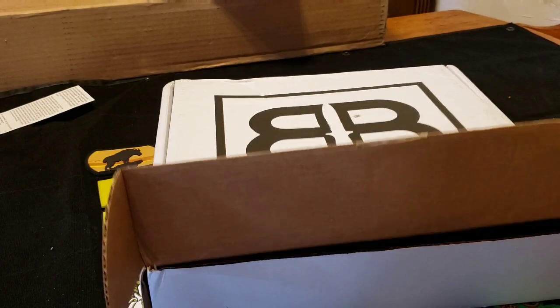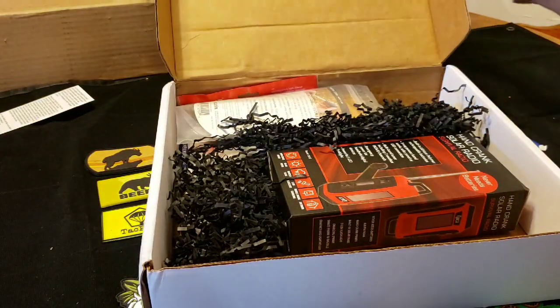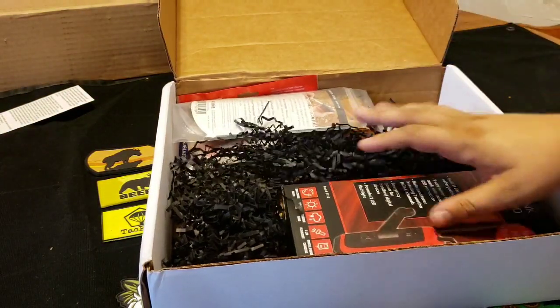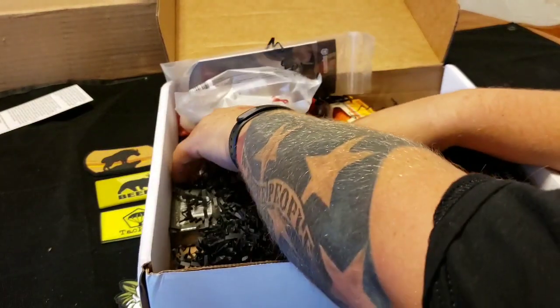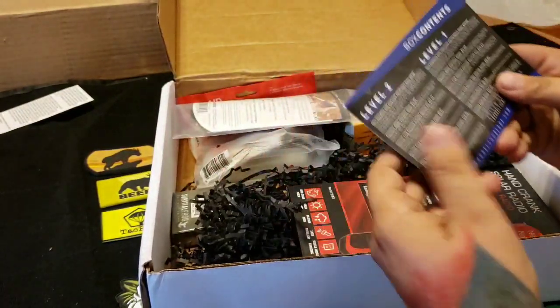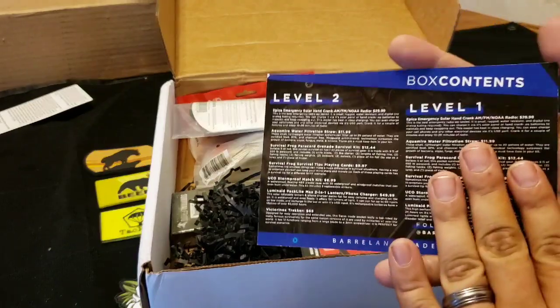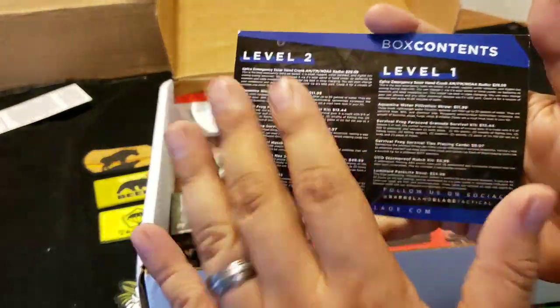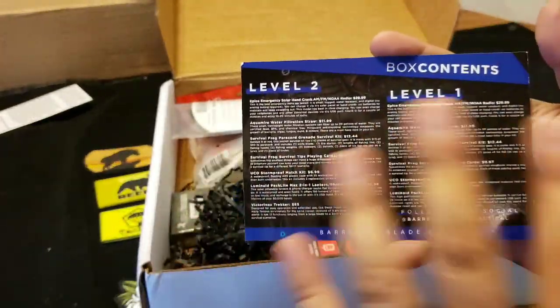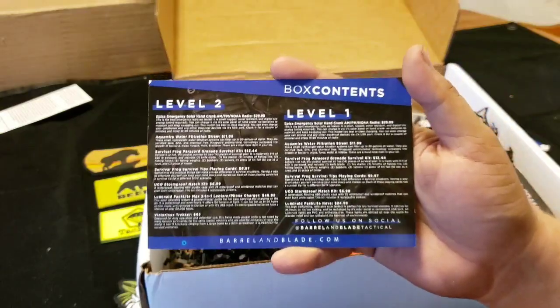Alright, so open up the box — this is what we're going to see. Looks like a lot of items in this month's box, always awesome. As always, I get level 1, which is like — I guess they just revamped their website — and this is now the beginner, and this is the elite level.